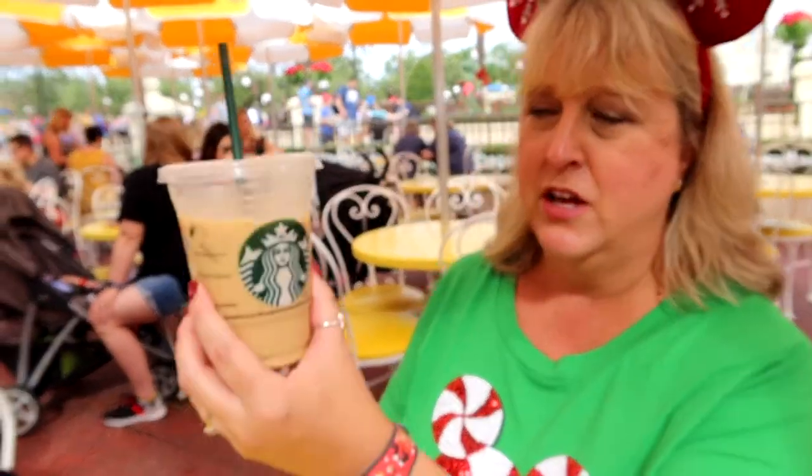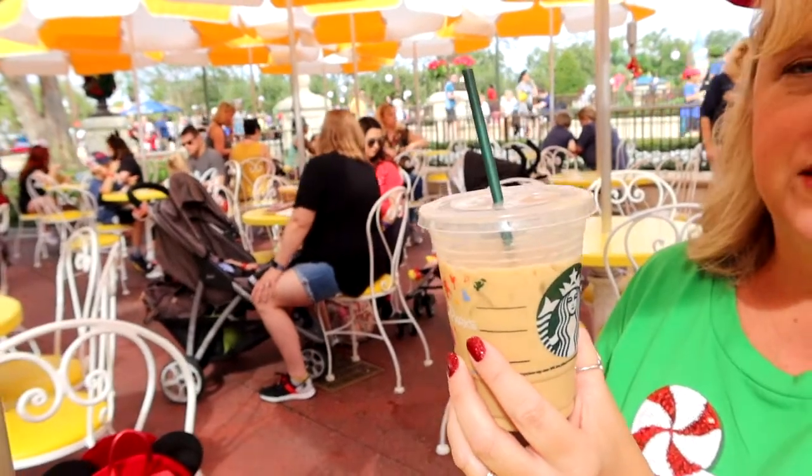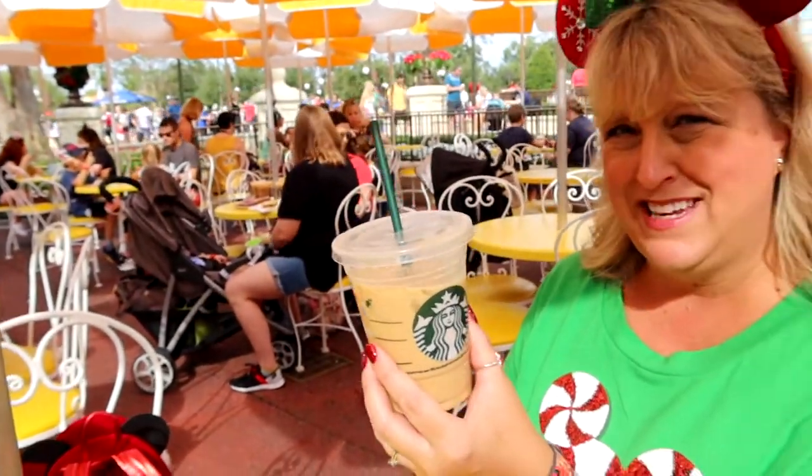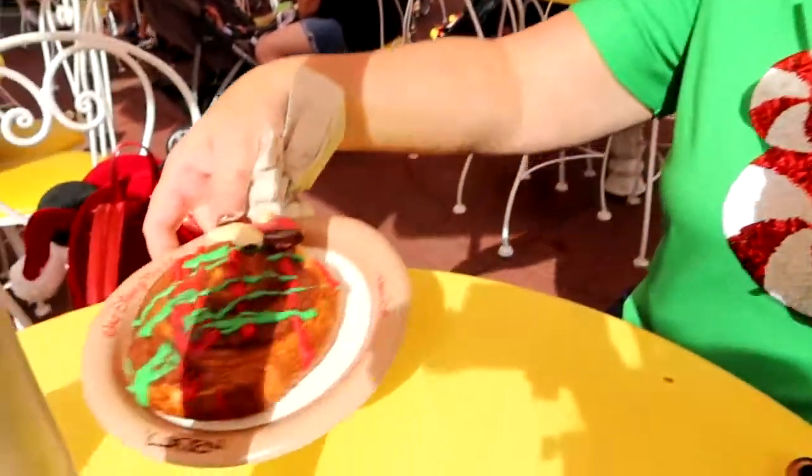Don't forget while you're over at Main Street Bakery to get your coffee. I have a peppermint cream cold brew because it's hot out today — it's too hot to have a peppermint mocha, so cold brew is the way to go. It is a delicious accompaniment with my cinnamon roll.